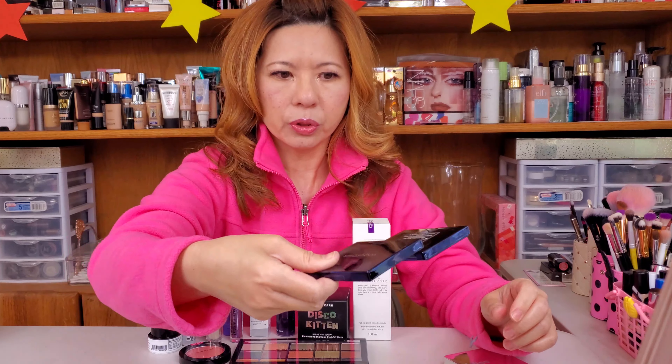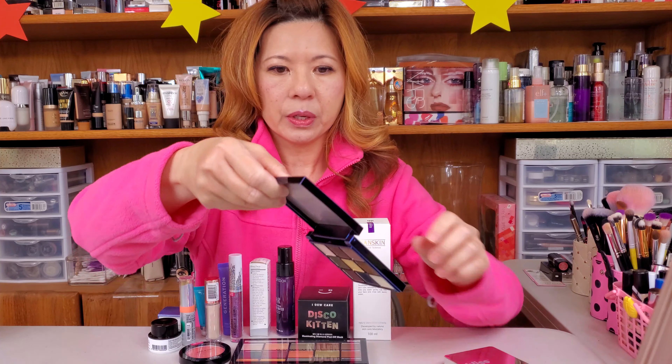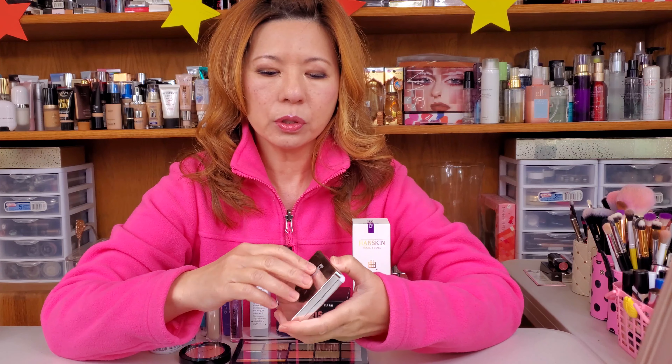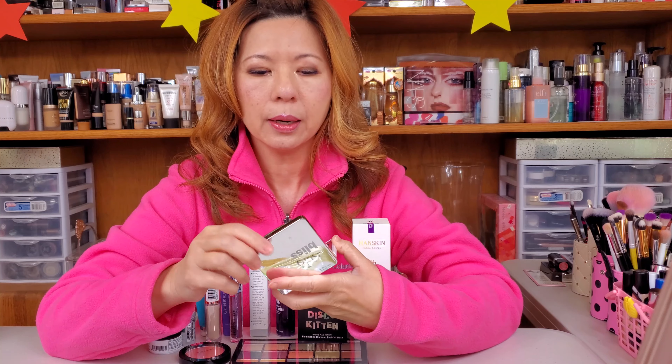Hello everybody, welcome back to Stargirl Beauty channel. Today we are doing another weekly giveaway draw for one of our awesome subscribers. If you have not subscribed to our channel, don't forget to click the button down below so you can join the family. Names go in here, and comment on my video to get extra entries. Every Friday I'm going to pick one winner to get our makeup and skincare product.